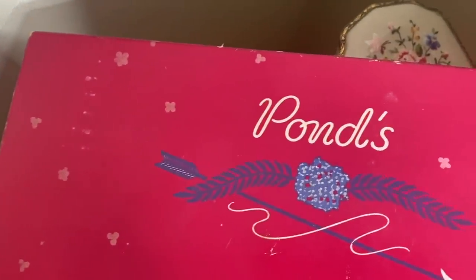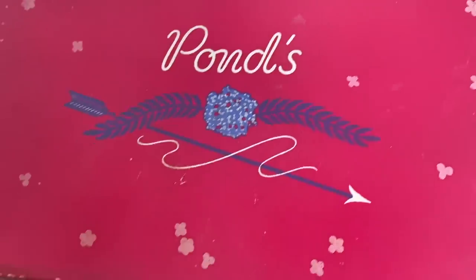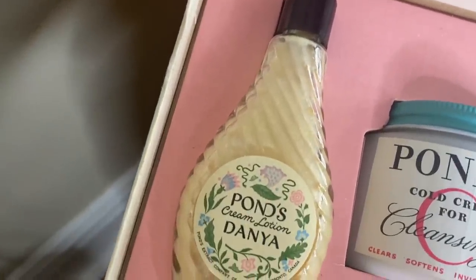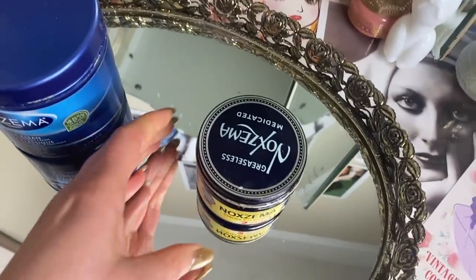Hello lovelies, welcome to my channel. My name is Laura and today I'm going to be talking about 1950s skincare. I'm going to be using authentic, historically accurate 1950s skincare products for an entire week. All the products I'll be using existed in the 1950s. Before we jump into me actually trying the products, I'm going to do a brief history of all the products I'll be featuring in this skincare routine.